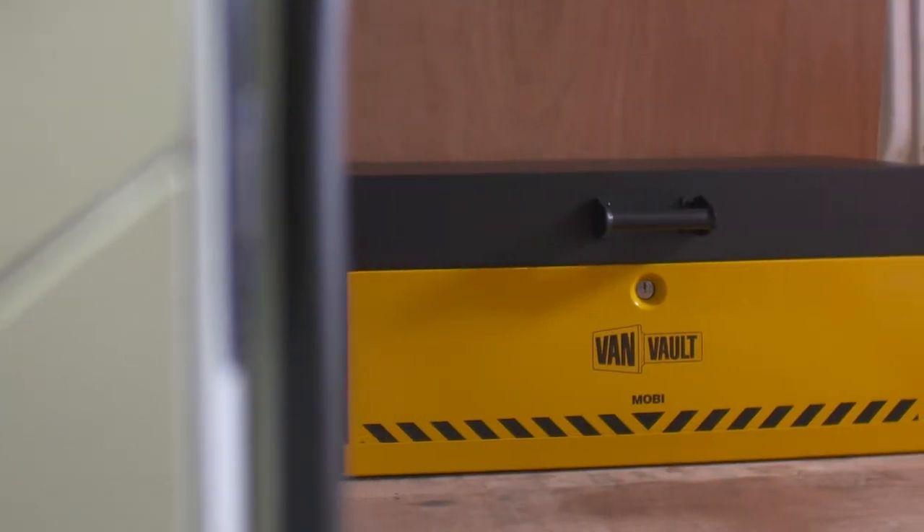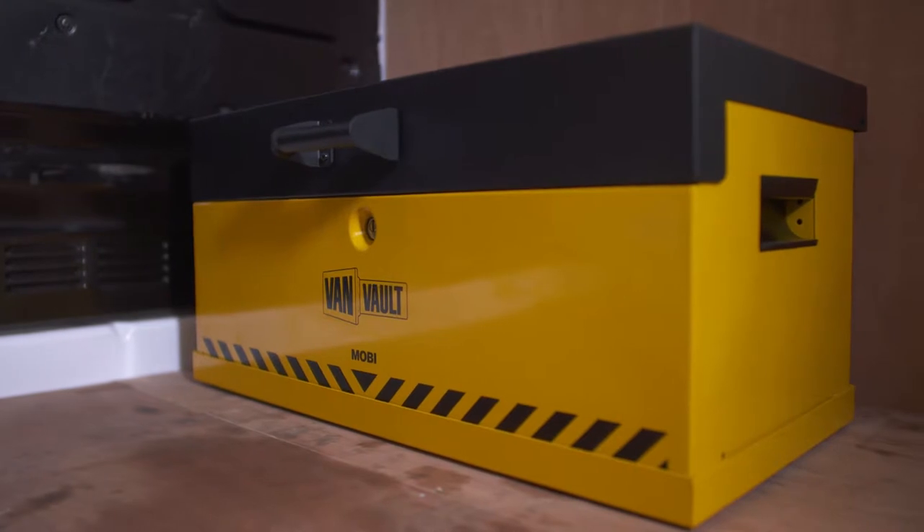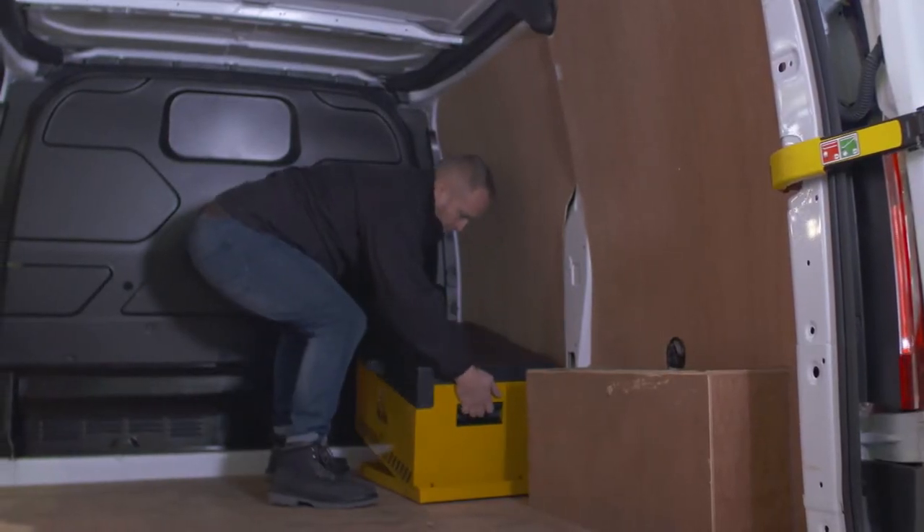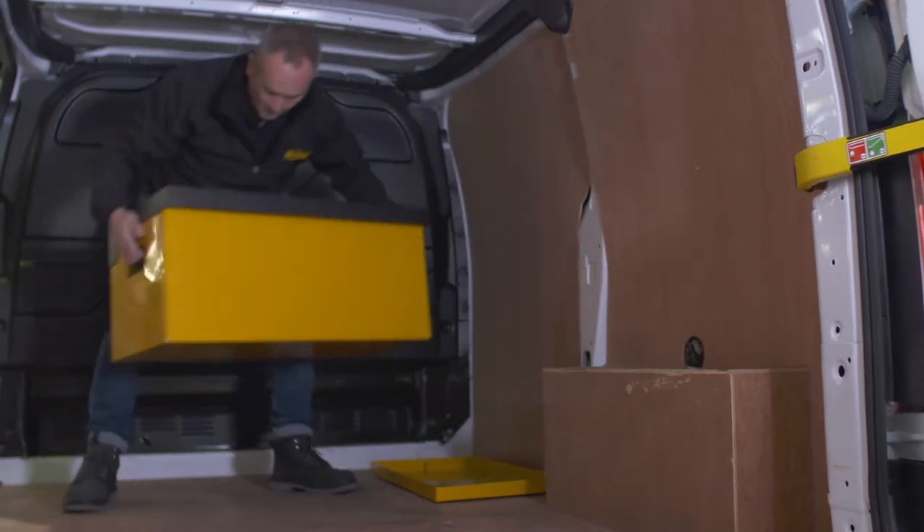Tool theft is on the rise and you can't earn a living without your kit. I'm going to show you a product that can help keep your valuable tools safer than ever. This is the VanVault Mobi. It keeps you mobile and your tools secure. Take your tools from your van onto the job with you using the lockable docking station.